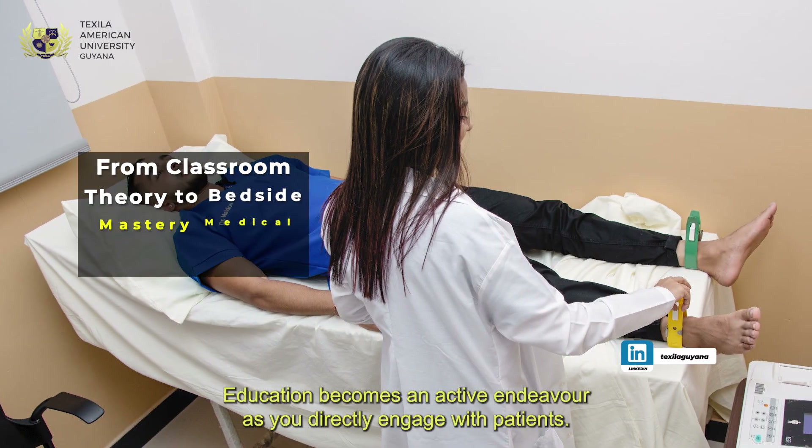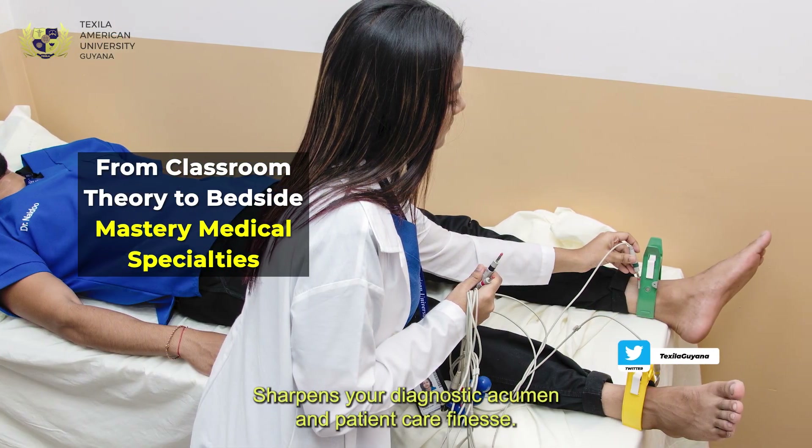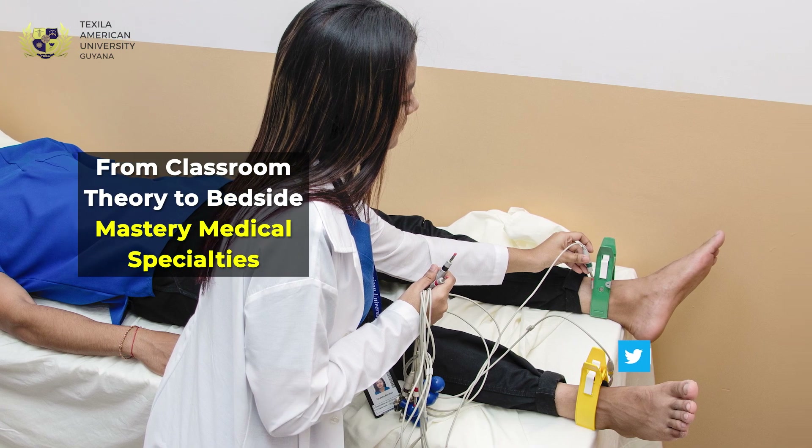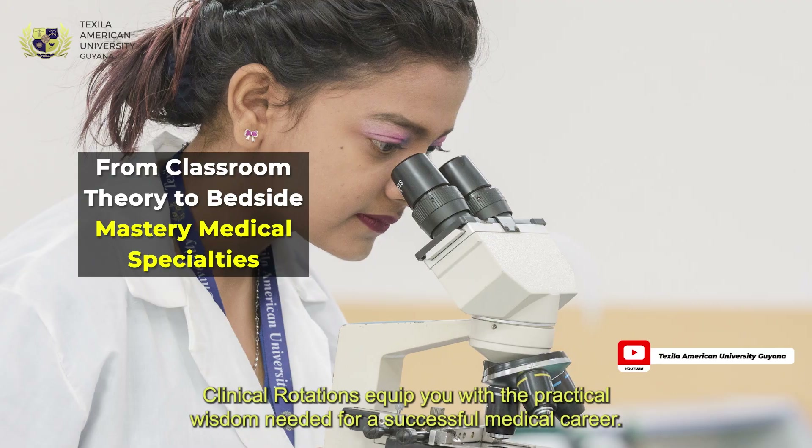Education becomes an active endeavor as you directly engage with patients, sharpening your diagnostic acumen and patient care finesse. Clinical rotations equip you with the practical wisdom needed for a successful medical career.